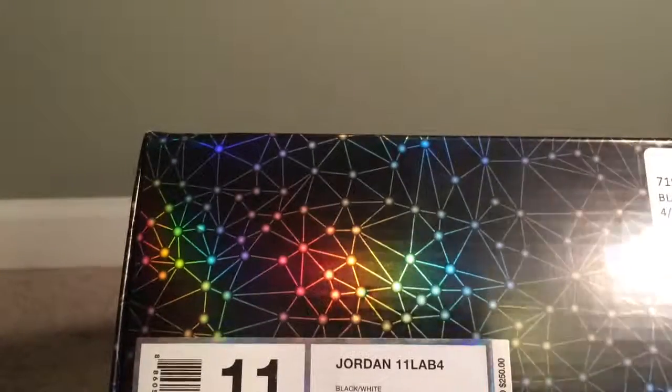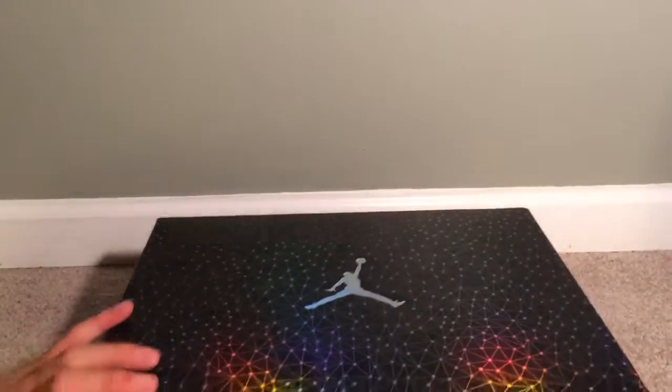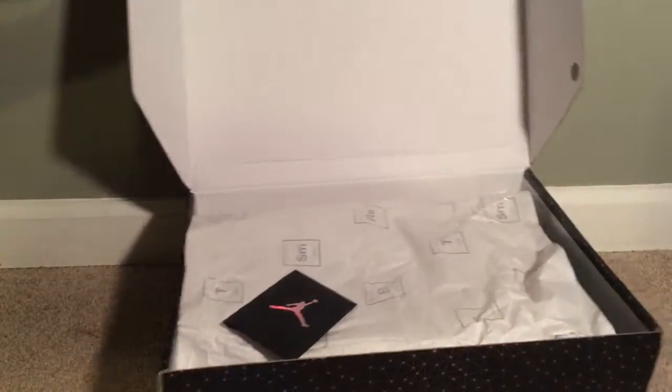Jordan 11 Lab 4s. This shoe is crazy. Retail price, $250. These are dead stock.